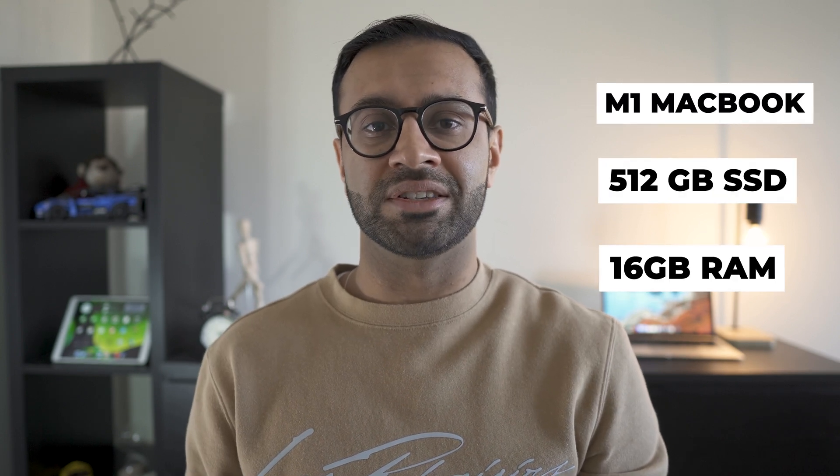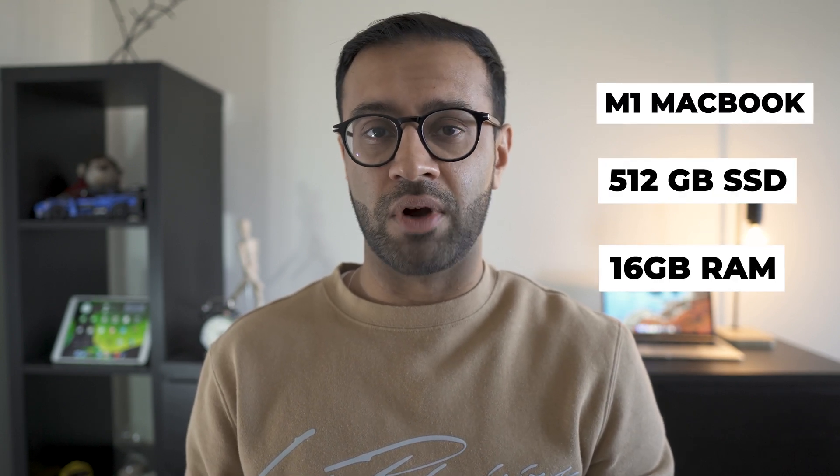If you're interested in the MacBook Air M1, here's how I configured mine: a 512GB SSD with 16GB of RAM. My recommendation is to skip upgrading the SSD — stick to 256GB and buy an external SSD if you need extra space, as it will be much cheaper than upgrading through Apple. I highly recommend upgrading to 16GB of RAM, as that upgrade from 8GB will ensure your laptop stays good for at least four to five years without needing to upgrade anytime soon.